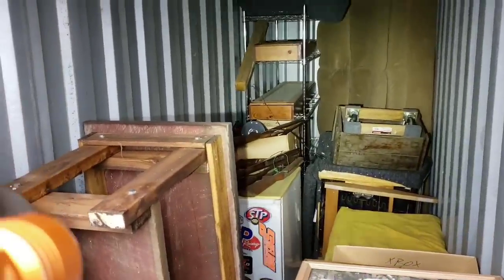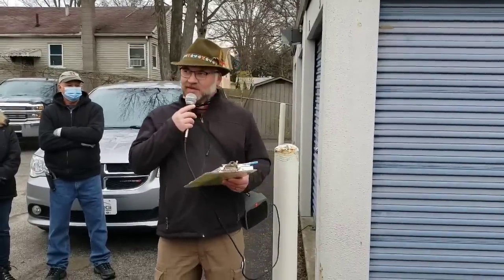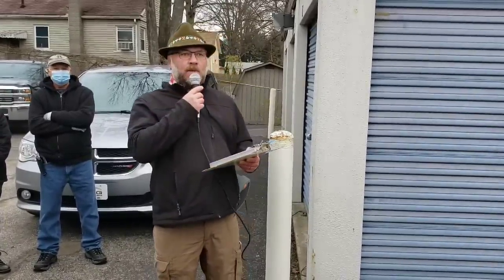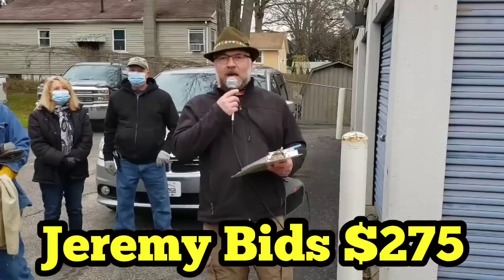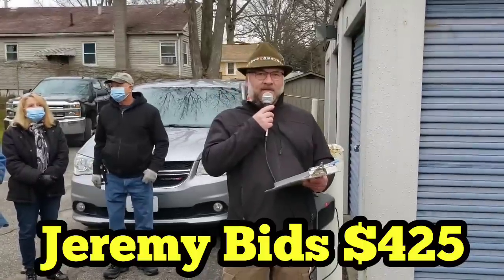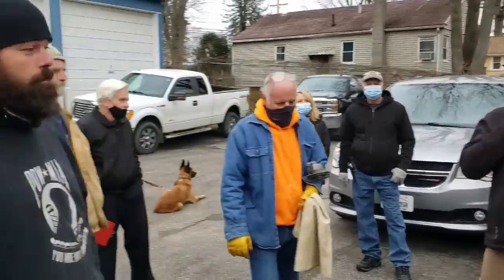Look at all the firearms! Firearms — looks pretty good in there. How many firearms are hidden in there? I guarantee it's pretty good. Bidding starts at $200 and climbs rapidly through $225, $250, $275, $300, $325, $350, $375, $400, $425, $450, $475, $525, $575.